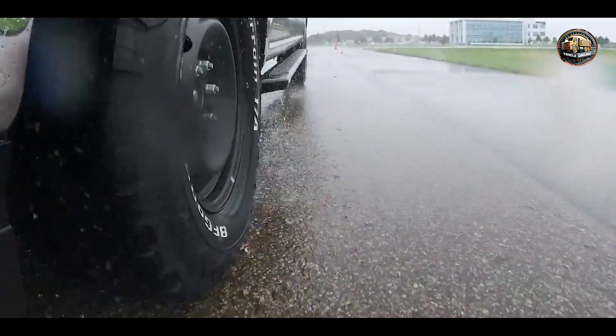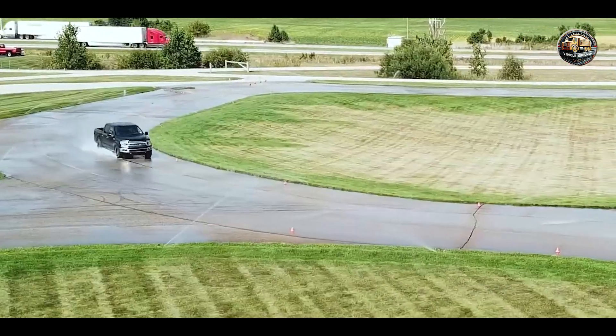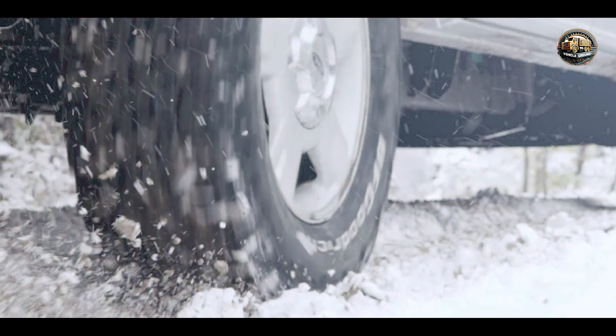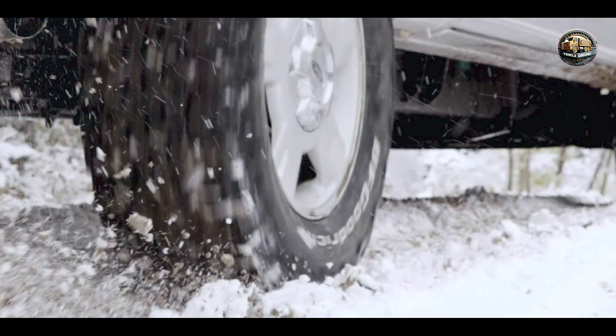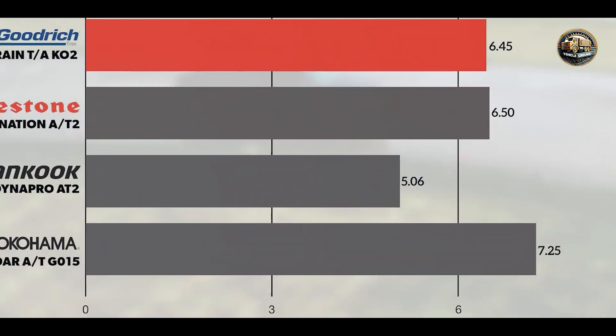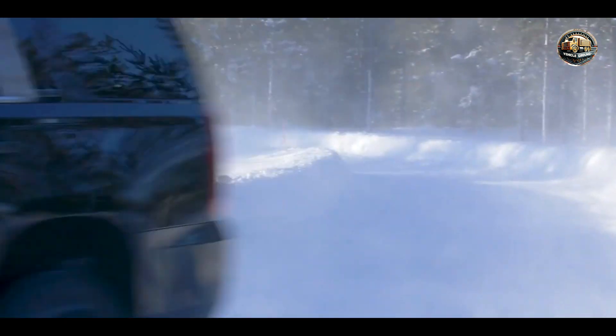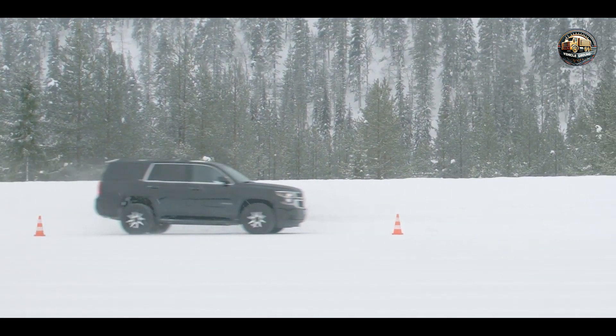Crafted with a durable compound and reinforced construction, the BF Goodrich All-Terrain T/AK02 is built to withstand the toughest off-road challenges. Its long-lasting tread life ensures extended mileage, providing reliable performance for years to come.